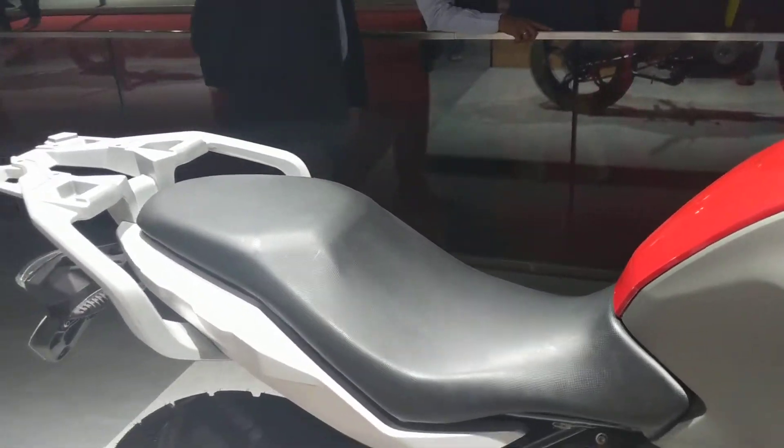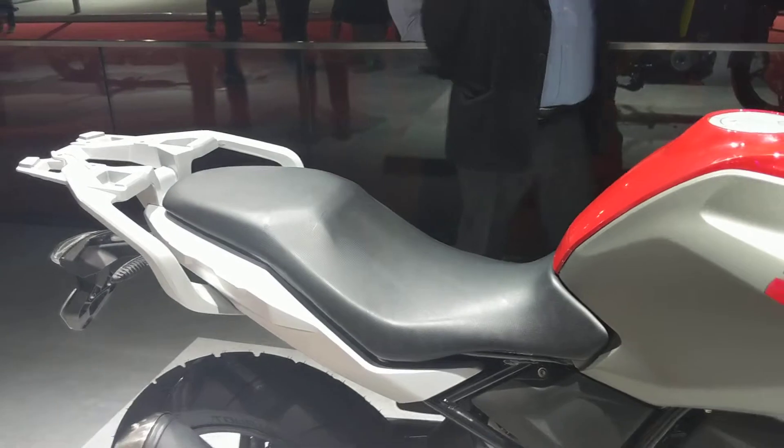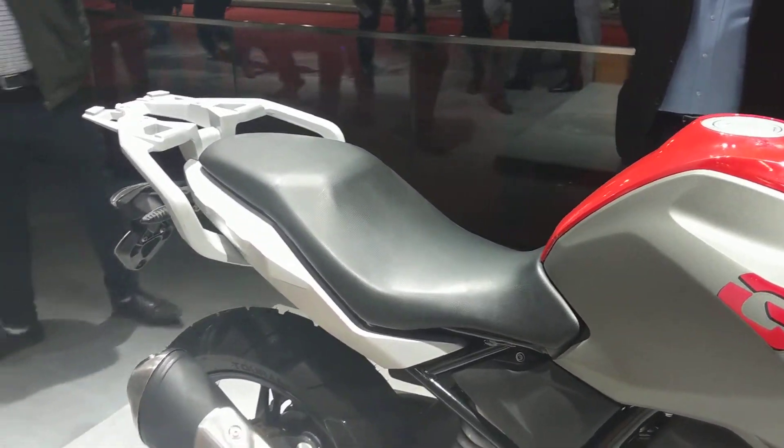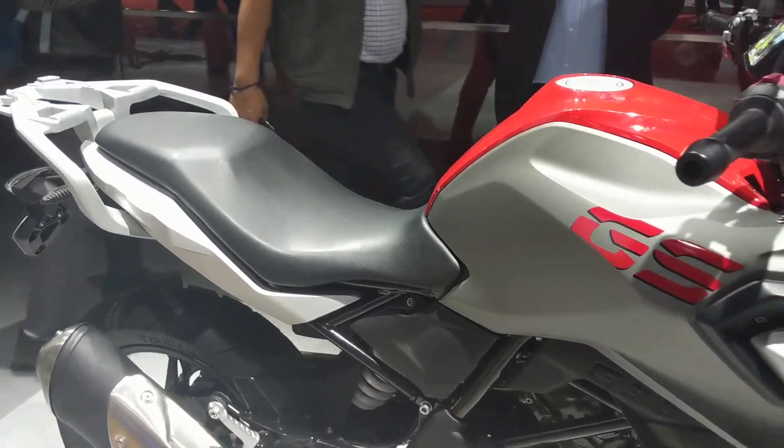The seat is interesting because you get two seat height options: one is 820mm and the other is 850mm. So you can choose depending on your preference.